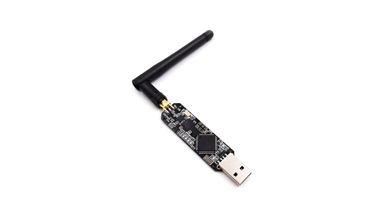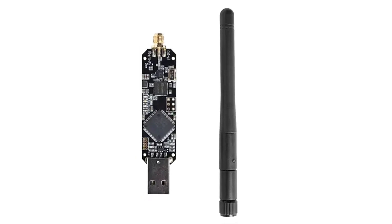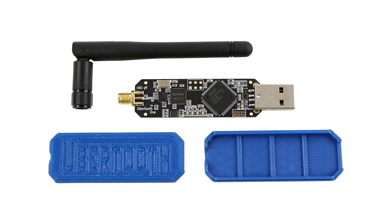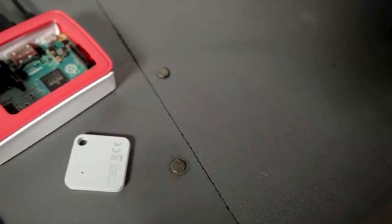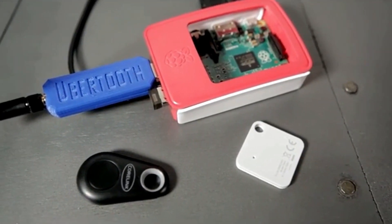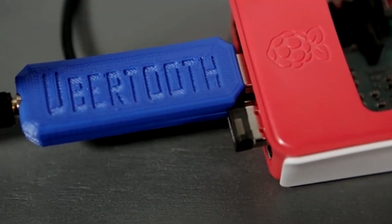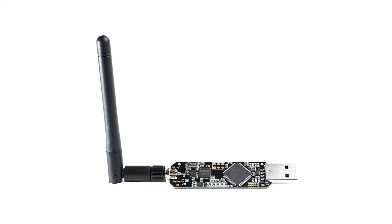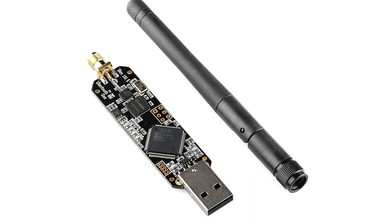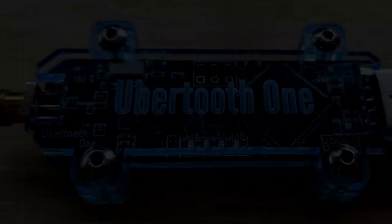Interested in monitoring and controlling Bluetooth signals? Check out the Ubertooth One, an open-source 2.4 GHz device designed for Bluetooth analysis. It's a versatile tool built around the powerful LPC-175X ARM Cortex-M3 microcontroller with USB 2.0 support. This gadget lets you create custom Bluetooth devices, equipped with a USB-A connector at one end and an RPSMA connector at the other, all in a compact 2.5-inch board. What sets it apart is its ability to operate in monitor mode, allowing real-time tracking of Bluetooth traffic. Please note that using such devices for unauthorized activities is illegal and unethical — always use technology responsibly and within legal boundaries.